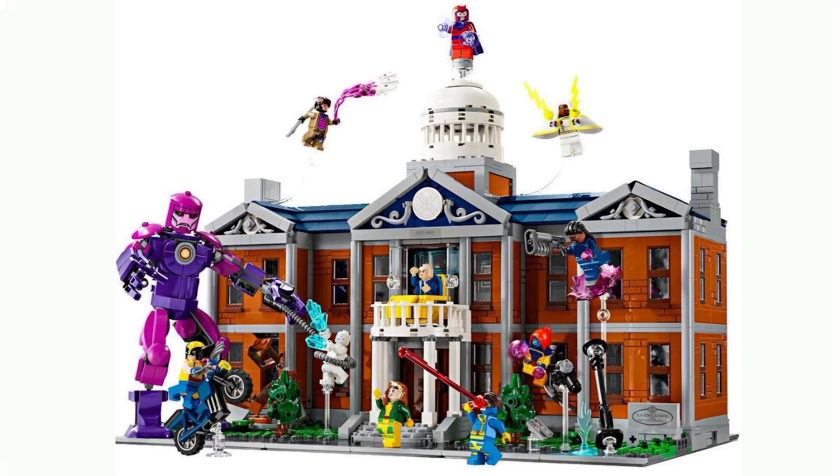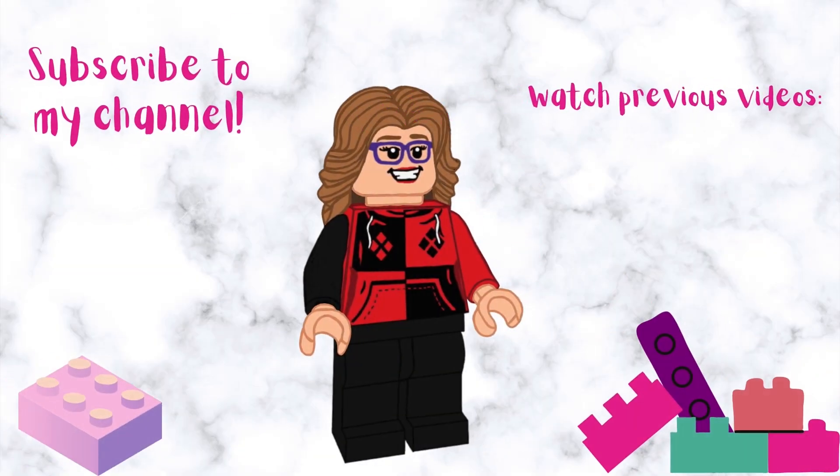I would love to hear your thoughts about this, so please let me know in the comments down below. Are you excited? Are you going to be picking this up? Do you think this redeems LEGO Marvel? And as always, if you like this video please give it a thumbs up. If you want to see more content like this, consider subscribing to my channel and check out my previous videos.